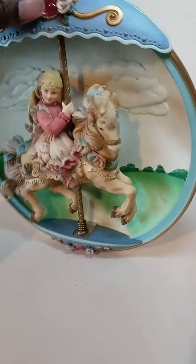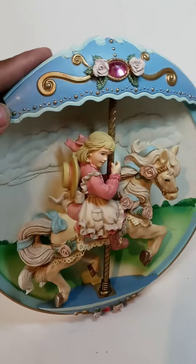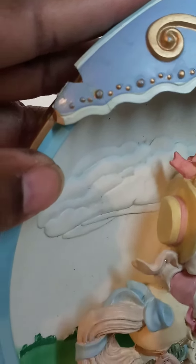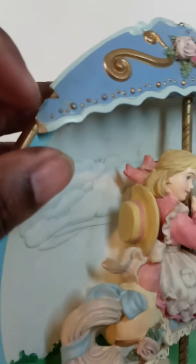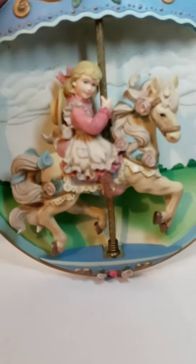Here we are in the front again — just want you guys to see this little crack right there, a little crack right in there, and then this part right here and right there. Just want to show you guys the issues and see if it works.